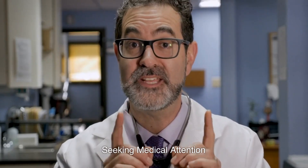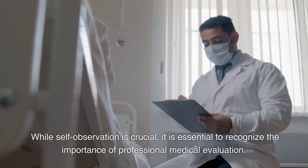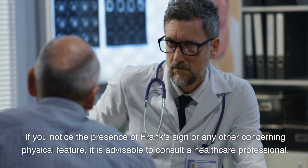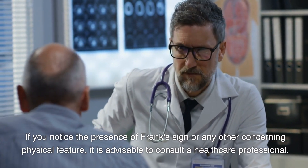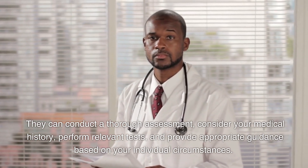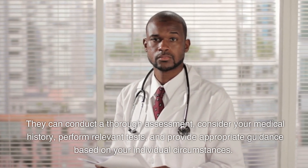Seeking medical attention. While self-observation is crucial, it is essential to recognize the importance of professional medical evaluation. If you notice the presence of Frank's sign or any other concerning physical feature, it is advisable to consult a healthcare professional. They can conduct a thorough assessment, consider your medical history, perform relevant tests, and provide appropriate guidance based on your individual circumstances.